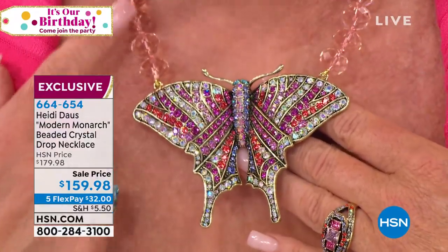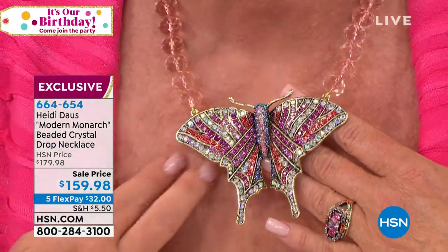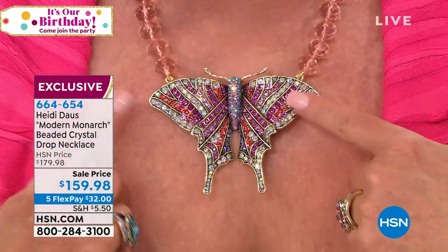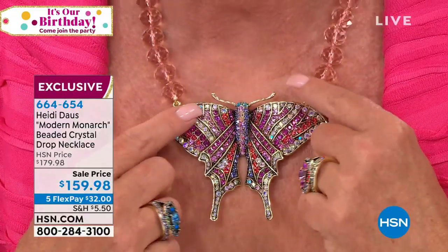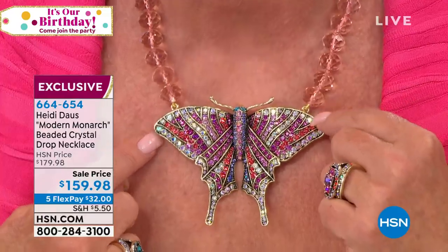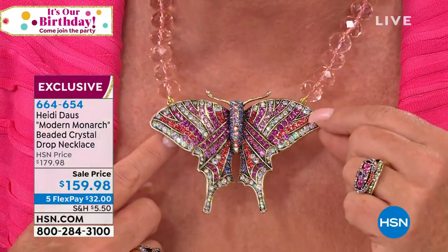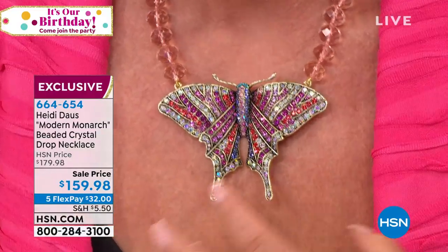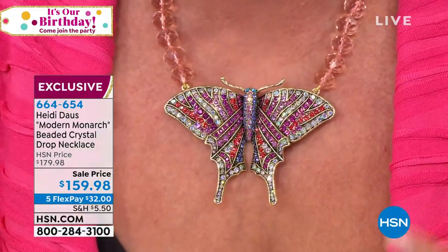Look at these beautiful apricot or peach cushion cut crystals that are so special, knotted in between every single one of them. And then this outline that goes around the monarch — this is a beautiful, luminescent green aurora borealis crystal.